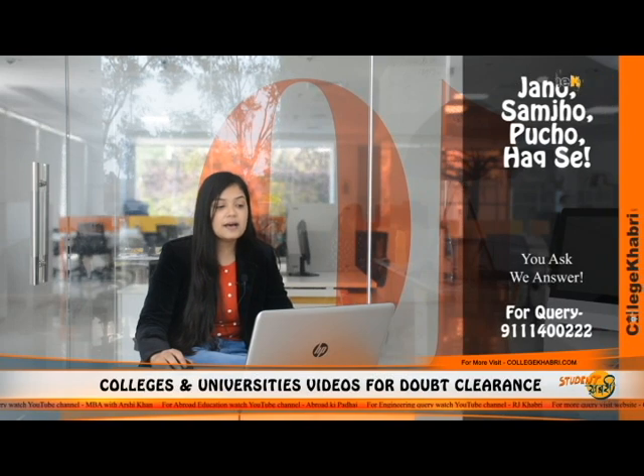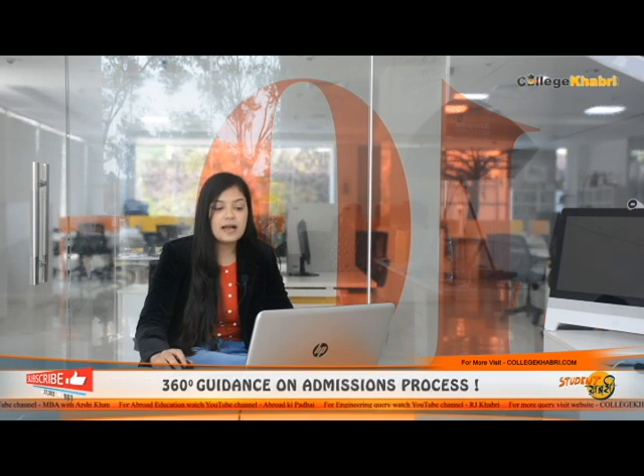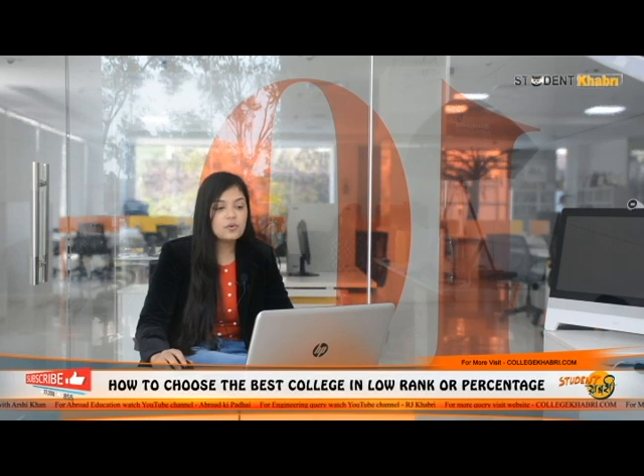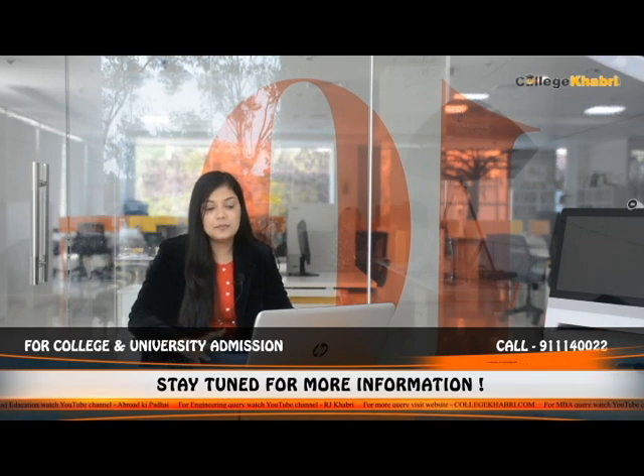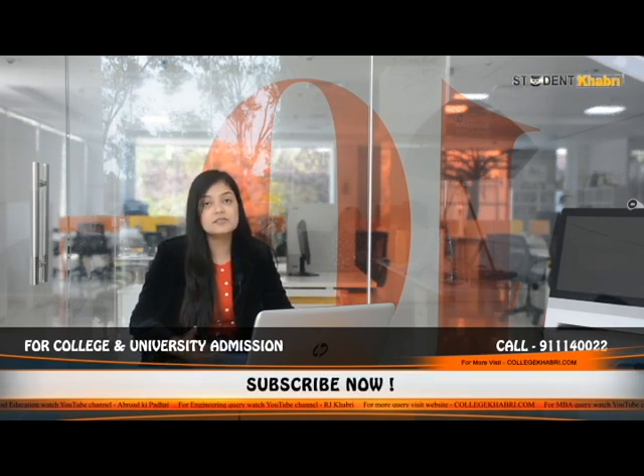For B.E./B.Tech students, Tata Consultancy Services offers packages of around 3-4 lakhs, and Amazon has offered around 4 to 4.5 lakhs. This data is from 2019-20. If placement is what attracts you, that is fine, but admission can sometimes be tough here at the institution level.